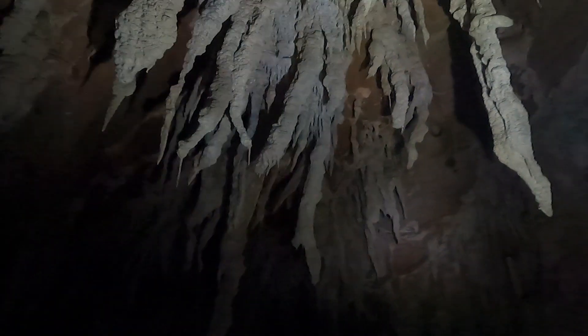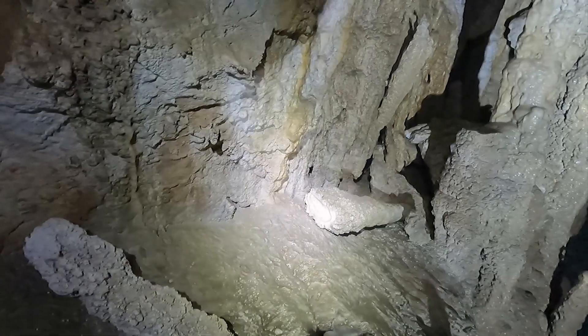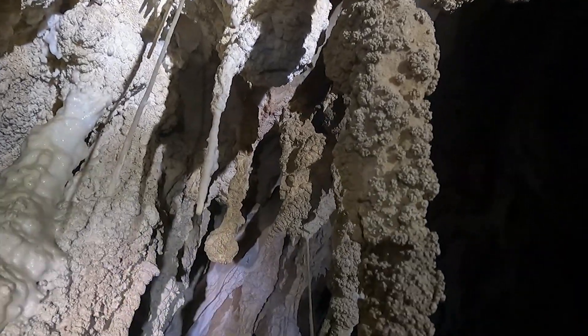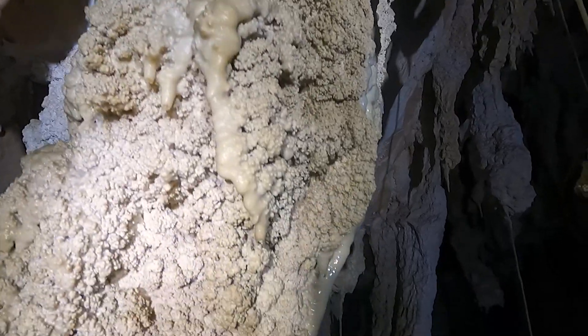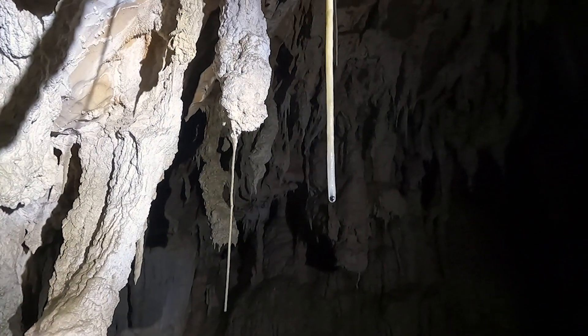We're near the end of the cave, and right at the end we have this beautiful cavern — Starlight Cavern — sparkly and full of stalactites, stalagmites and glowstone, cave coral and straws, all sorts of columns and curtains. It's just magical. I kind of almost don't want it to stop.